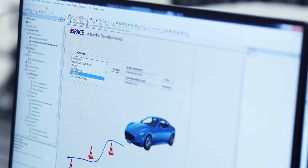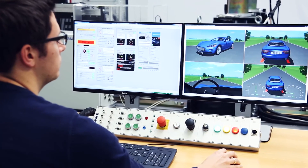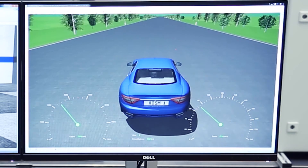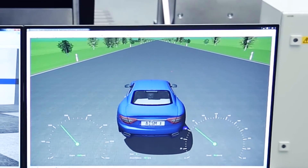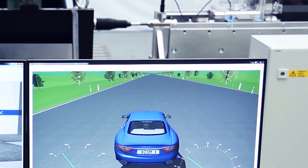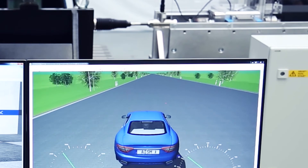Graphical tools make it easy to define a virtual test drive on the test bench. The driving maneuvers created on the computer are passed to a simulator that executes them in real time. This means that even extreme maneuvers at the limits of vehicle dynamics can be tested completely risk-free.